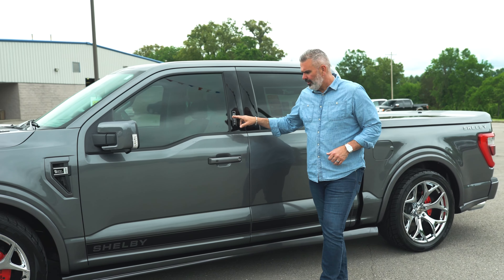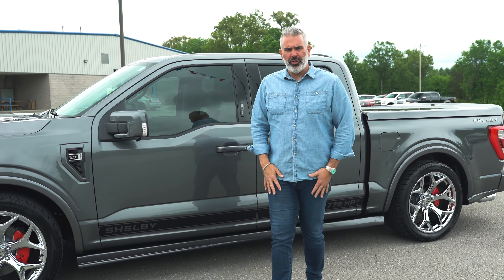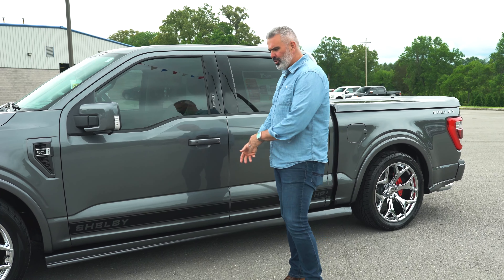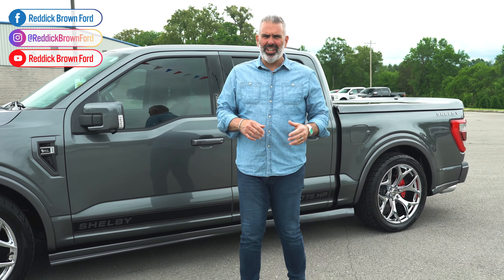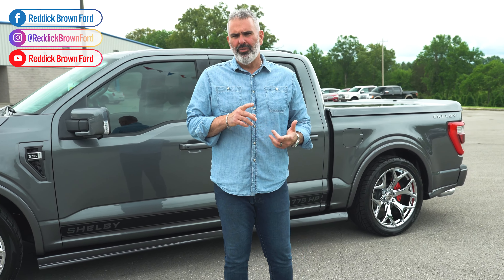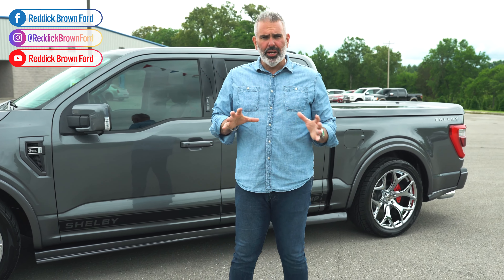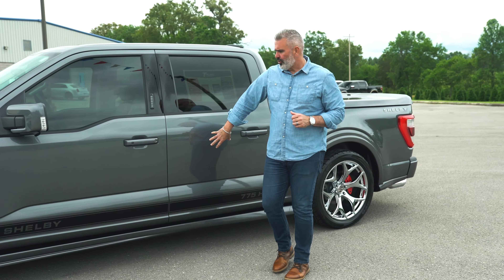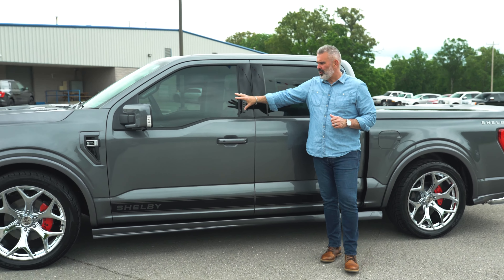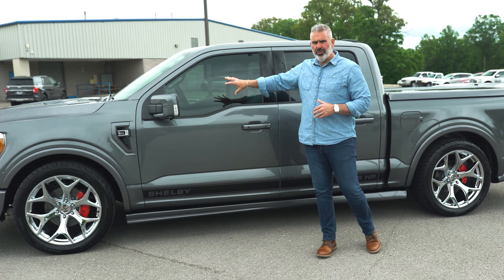Keyless entry pad here, and you do have painted door handles. What I love about the new trucks — if your key fob is on you, you don't have to reach for it to unlock. You just walk up and it'll unlock the truck, so you can get in and out very easily. You can also use the Ford Pass app to lock, unlock, or start your vehicle. A lot of great technology integrated into these trucks. Windows are tinted to 50-state legal window tint — so whatever state has the lowest threshold, the front windows are tinted to match. Rear windows have a little bit of tint from the factory.